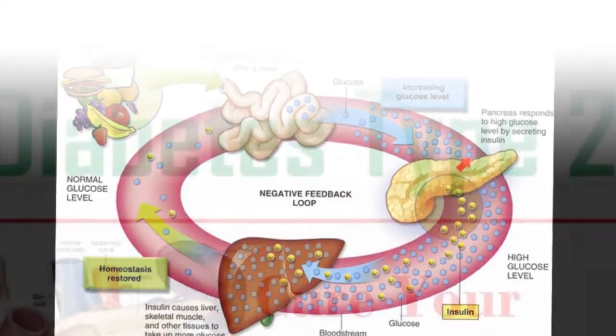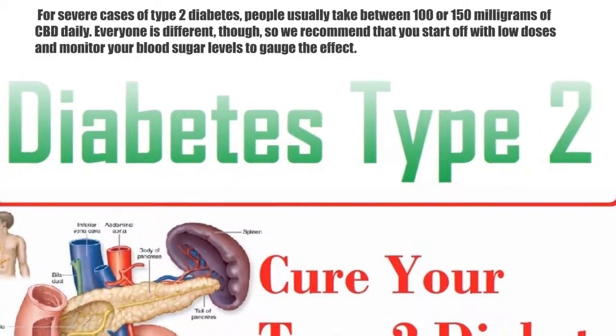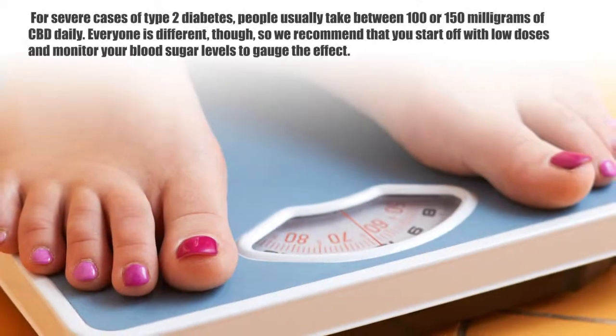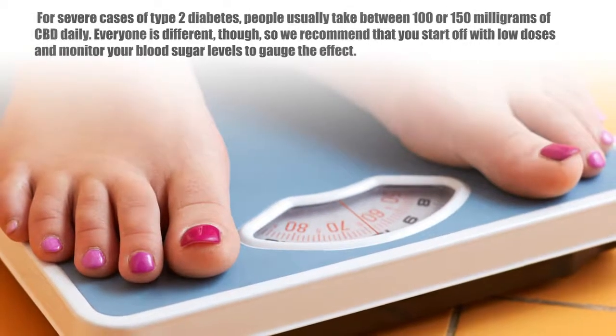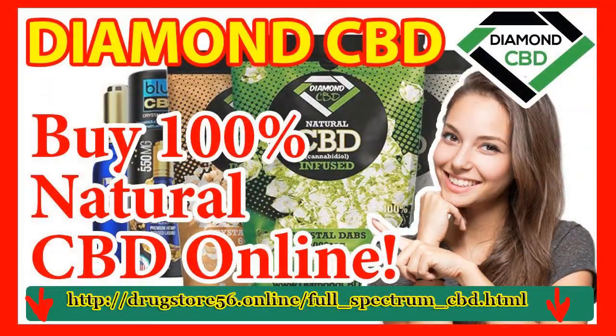For the general maintenance of homeostasis, most people take between 20 to 25 milligrams of CBD a day. For mild cases of type 2 diabetes, a daily dose of 40 to 50 milligrams is common. For severe cases of type 2 diabetes, people usually take between 100 and 150 milligrams of CBD daily. Everyone is different, so it is recommended to start with low doses and monitor your blood sugar levels to gauge the effect.